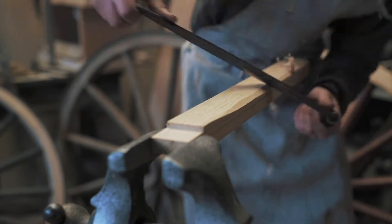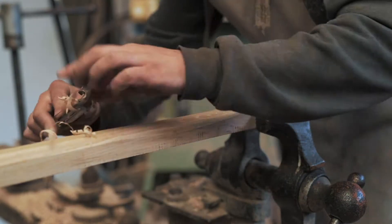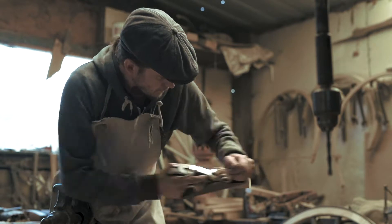I do this job because it's a passion really — I love what I do, I love creating things by hand and working with the tools, and I love getting out and teaching people about what we do as well.